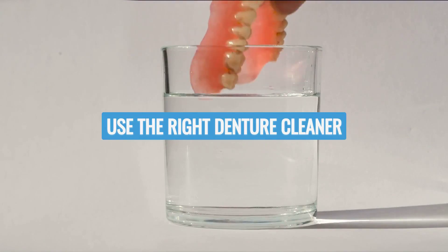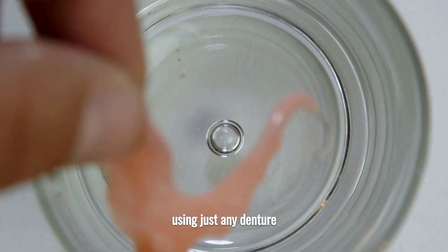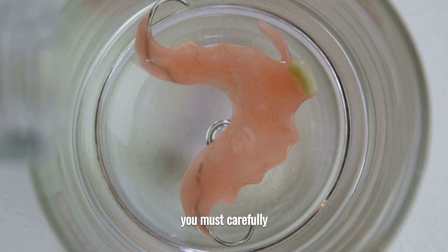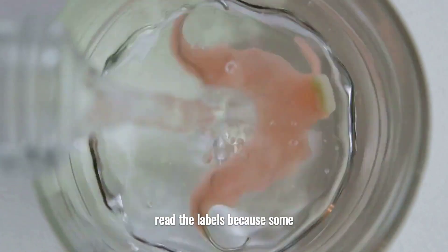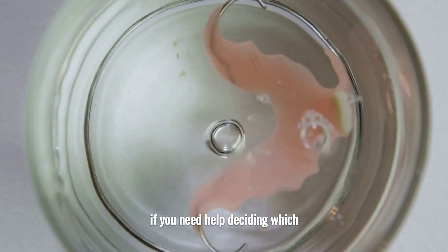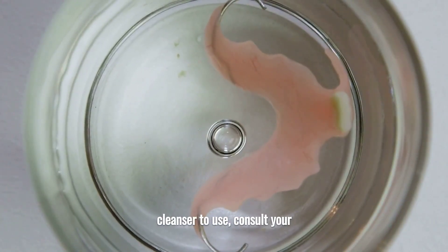Use the Right Denture Cleaner. Using just any denture cleaner available may cause damage to your false teeth. You must carefully read the labels because some cleaners only suit specific dentures. If you need help deciding which cleanser to use, consult your dentist.